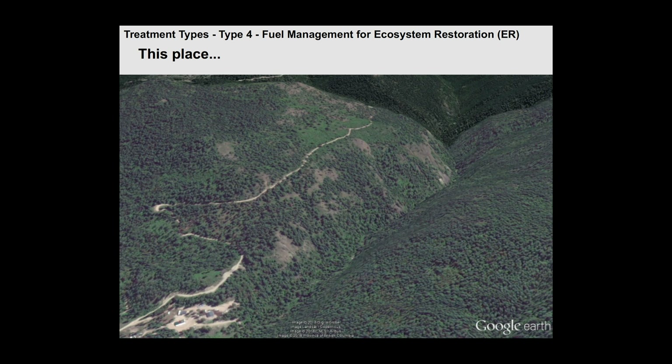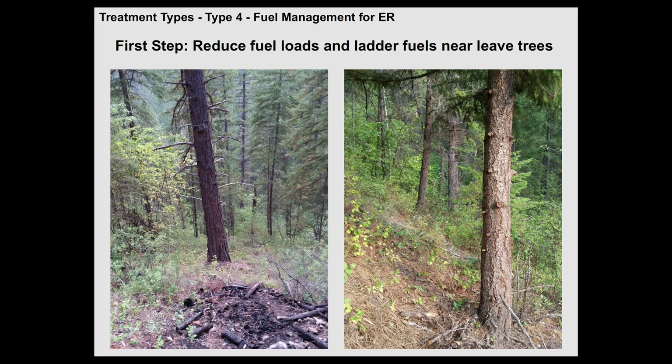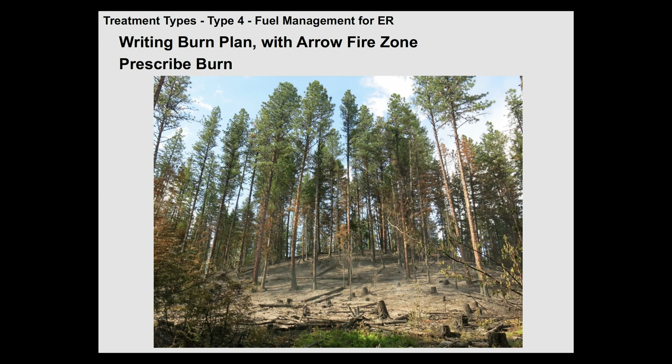This is an example of one that we just did this spring — I'm going to show you a movie in a second. This is private land. You can see this is the area we burned. We're actually 15 meters from private land, reintroducing fire right in the neighborhood, less than half a kilometer from the downtown of Winlaw.